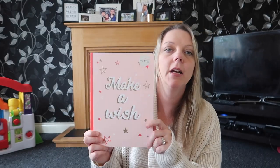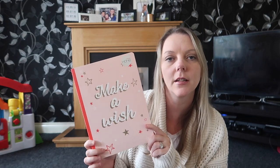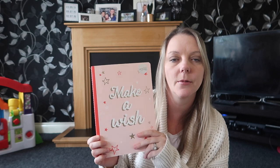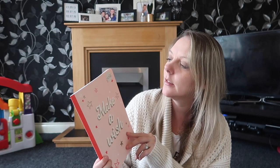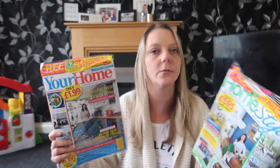I picked up a notebook that says 'Make a Wish' because I'm going to start budgeting better — writing down how much I spend on groceries and petrol and things like that. This was £1.50 from the home section in Sainsbury's. And because we're moving house and buying our first house, I wanted some inspiration, so I bought two home style magazines — 'Your Home' and 'Home Style' — I wasn't sure which one to get so I got both, at £1.99 each. That's everything from Sainsbury's.